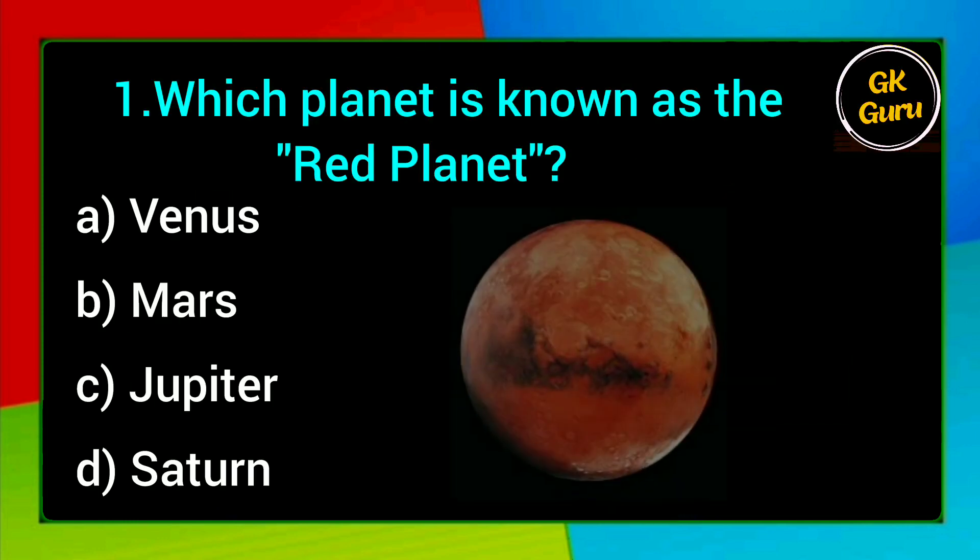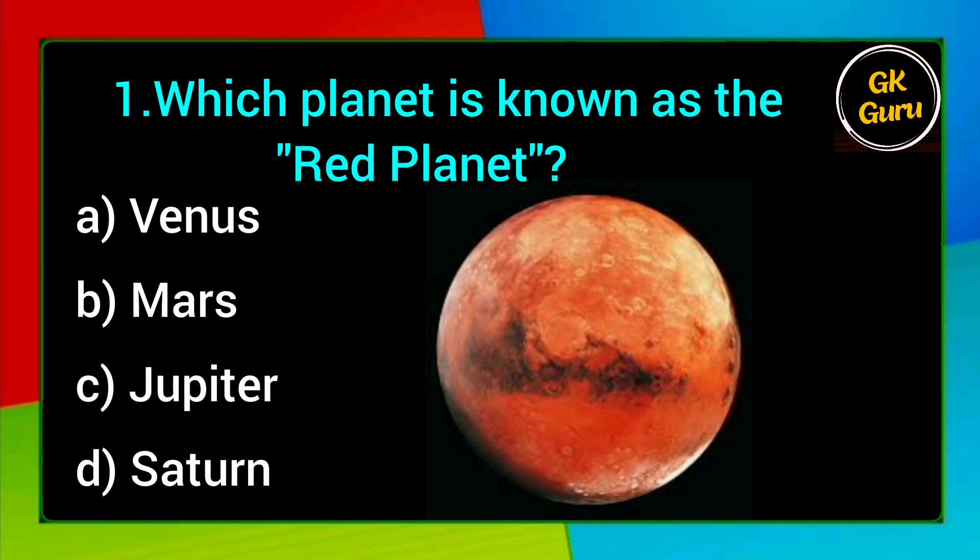Which planet is known as the red planet? A. Venus, B. Mars, C. Jupiter, D. Saturn. Answer: B. Mars.